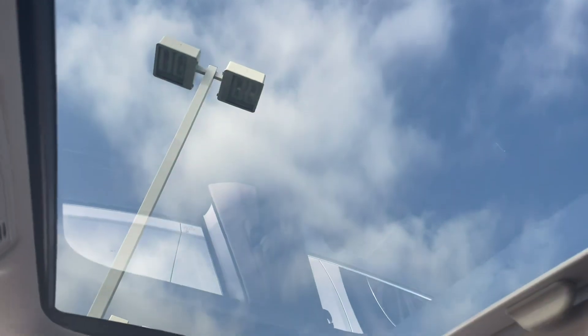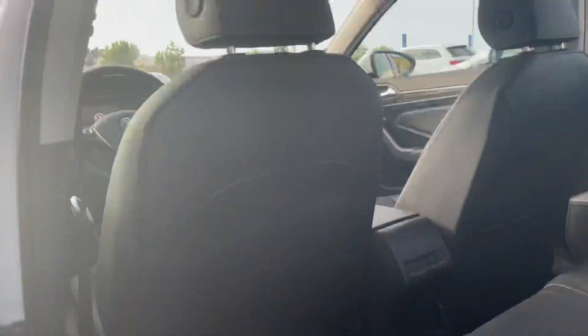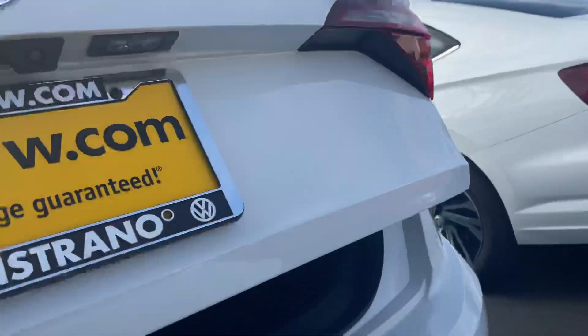It also comes with a sunroof. There's a lot of space in the Jetta — I'm always surprised. And what always gets me is definitely the boot — you have a ton of space in the boot.